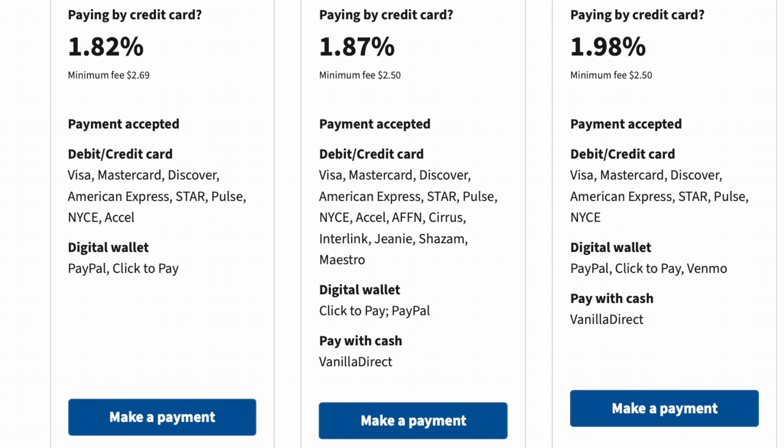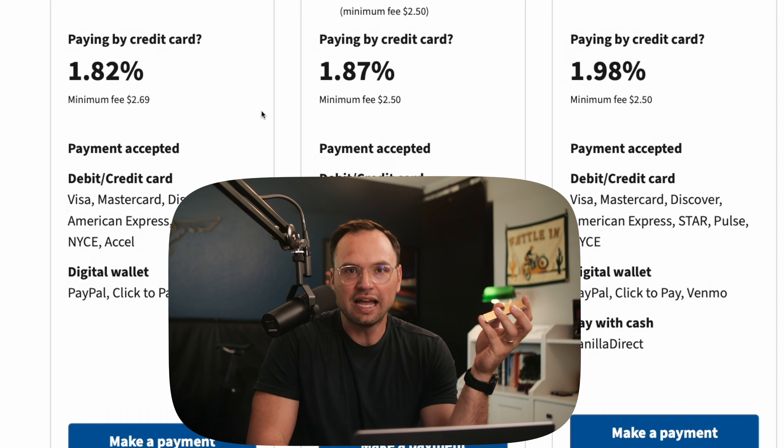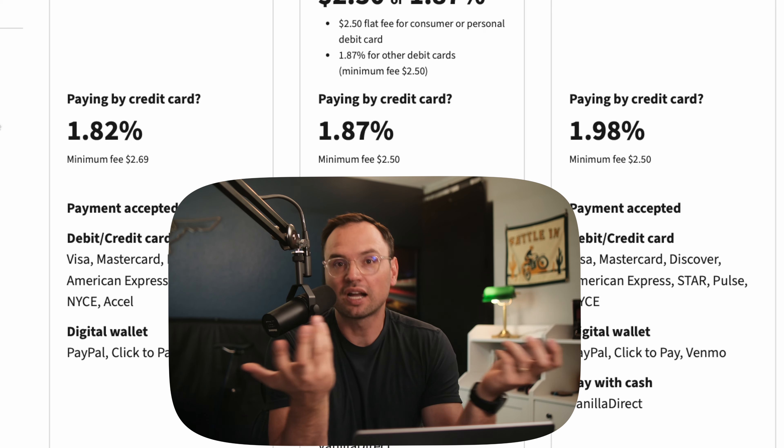Risk number two when paying taxes with a credit card is fees — not the credit card fees, but these payment processor fees. This is what stops most people immediately when they consider doing this. Someone looks at the website, finds out it's possible, and then sees 1.8% to 2% fees. Well, if you're only getting maybe 1.5% cash back on your card, even if you pay it off right away, it doesn't make sense — at least on face value, unless you use the tools available to make the rewards worth it.